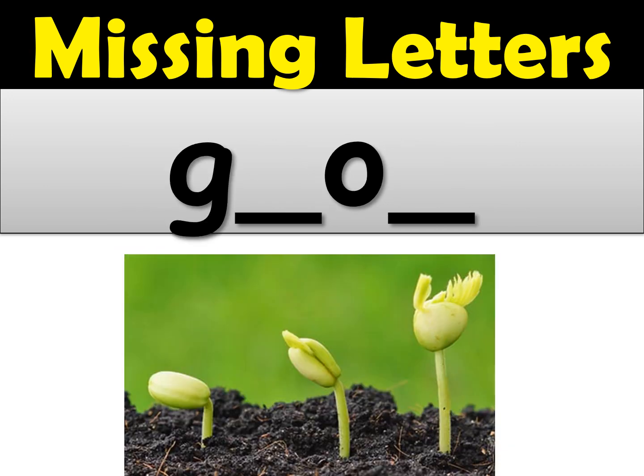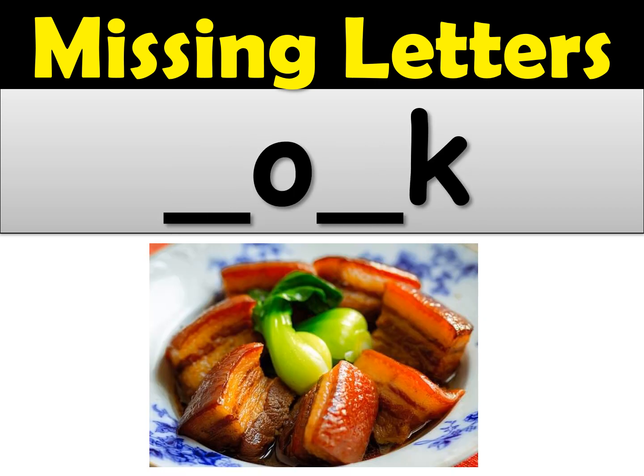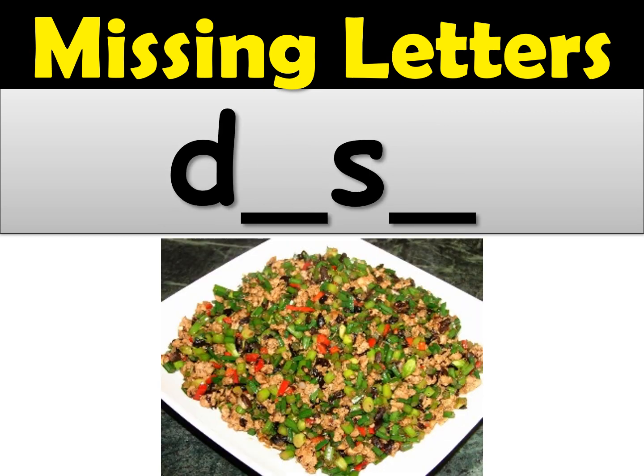Number three — the word was grow. The first missing letter was an R and then the last one was a W. So grow is G-R-O-W. The next word was pork — the missing letter was a P, and then an R. So P-O-R-K for pork. Okay, the next word was dish — the I sound is an I, and the SH sound is always S-H. So the word is dish, D-I-S-H. Give yourself a check mark if you got it.